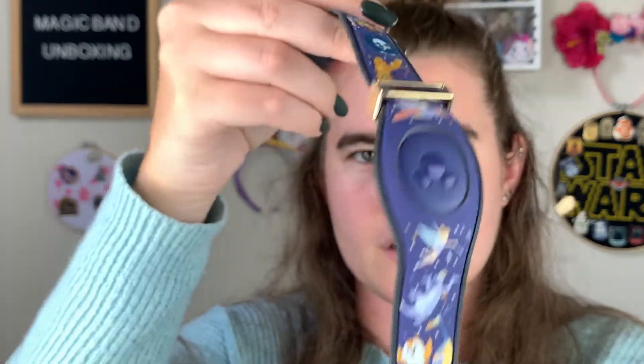We've got all sorts of characters on here — that is very pretty. If you have smaller wrists like me, this gray part can come off. You're just going to pop the MagicBand out like this and then just pull it off. So I don't need all this extra on my wrist because I have small wrists. This works for children too. This is the MagicBand itself.